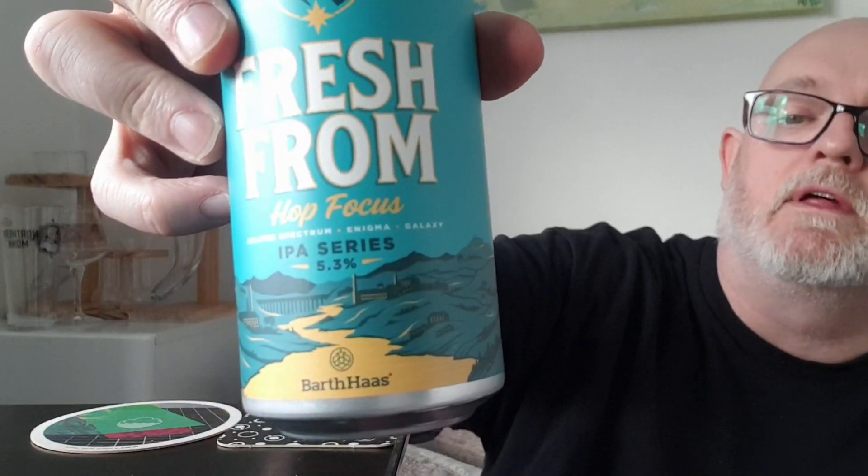This beer is hopped with Eclipse Spectrum, Enigma, and Galaxy. It comes in at 5.3% ABV. Best before is the 15th of August 2024, written in very small writing around there.